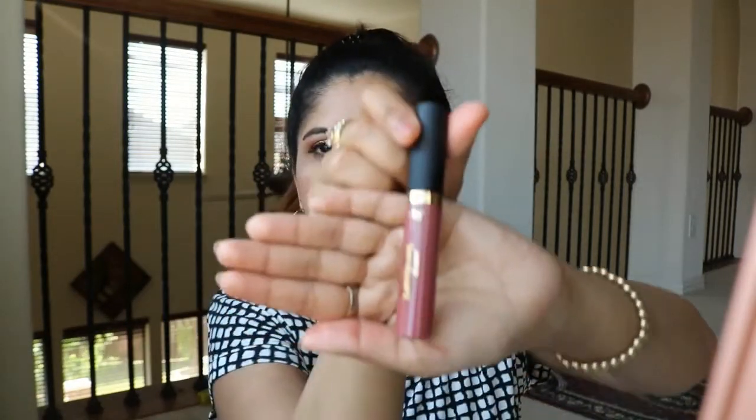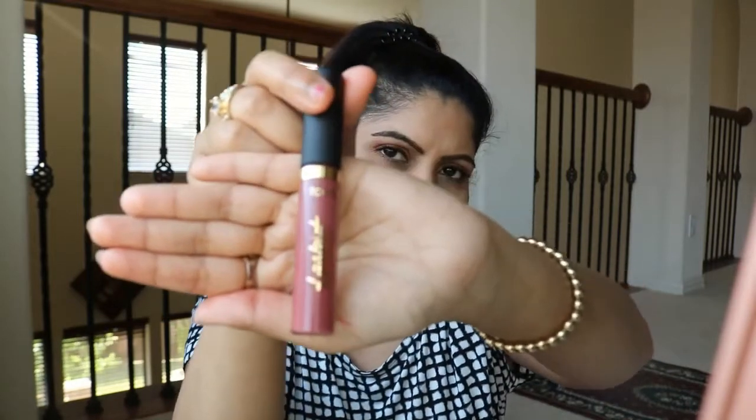If the ring hole is very important to you, this will go below the NARS. But if non-transfer, the matte look, and the color staying put are what matter, I'd rate this above the NARS. They kind of go hand in hand. More comfortable on the lips than the NARS, so I would give this a 7.